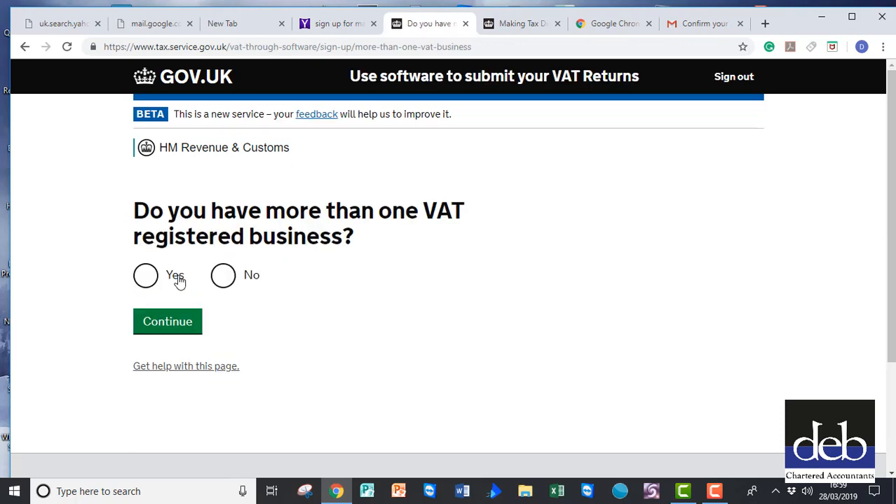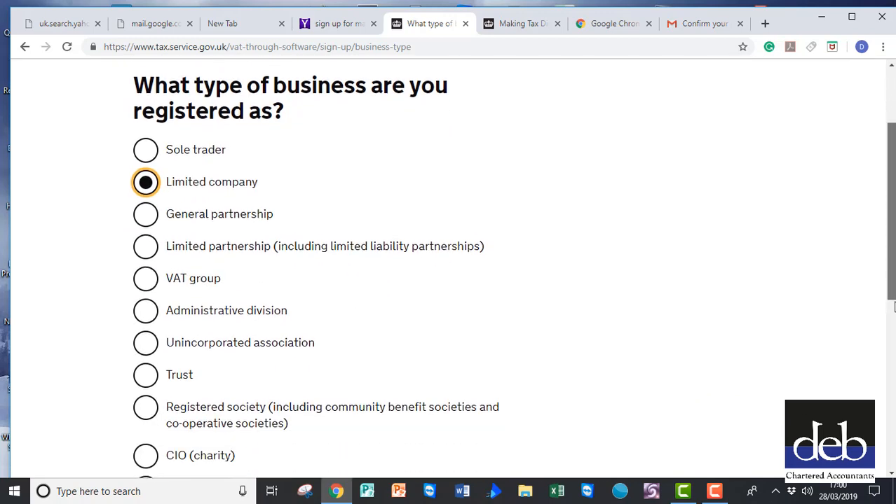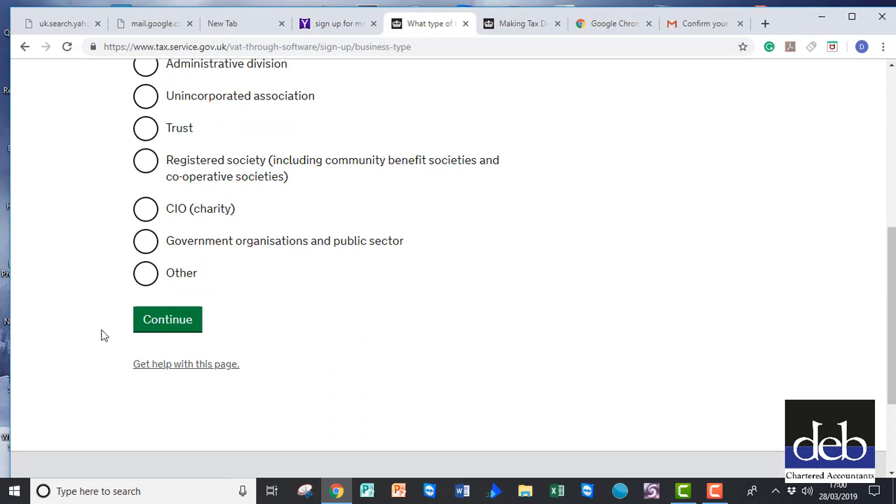The next screen asks if you have more than one business. For most people the answer to this will be No — click on this and press Continue. You will then need to indicate what type of business you are. The information that you are asked for thereafter will depend upon how you answer this question. For the purpose of this video we will assume that you are a limited company. Click on Continue to advance.